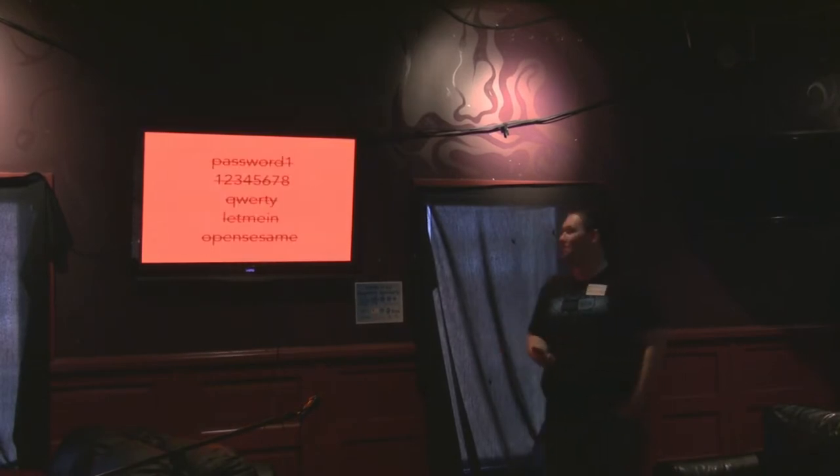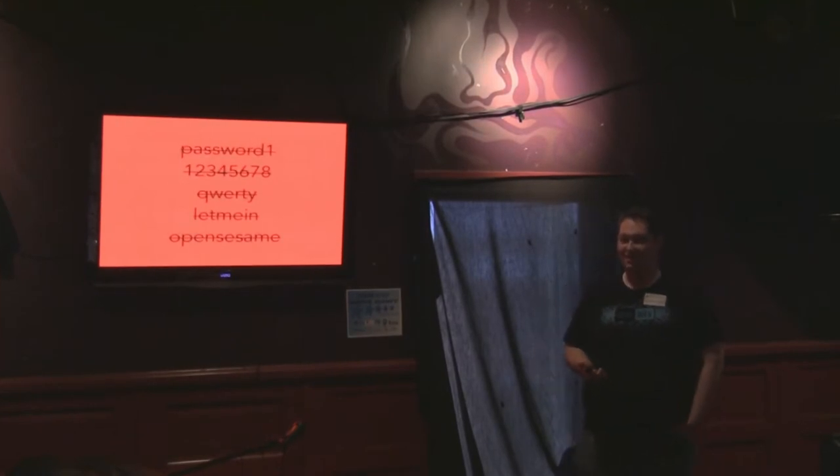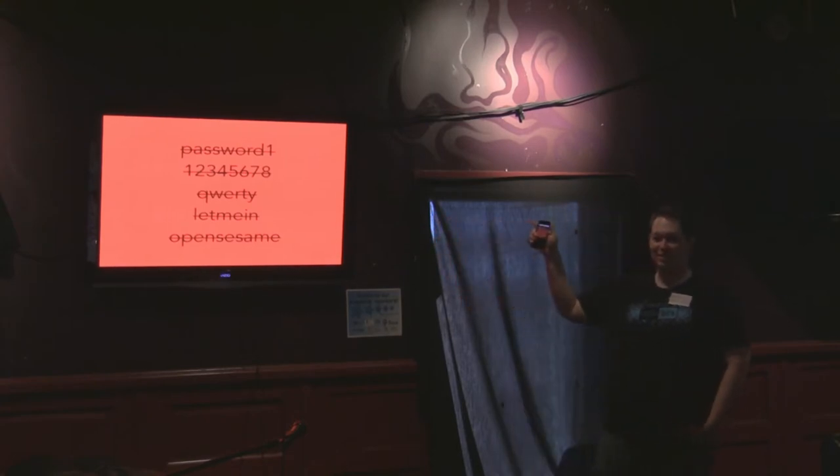So these are some examples of terrible passwords, and they're common. 1, 2, 3, 4, 5, 6, 7, 8 — most common password in the world.